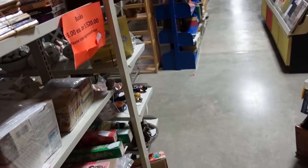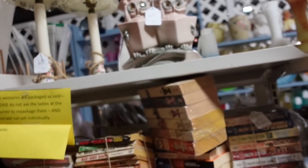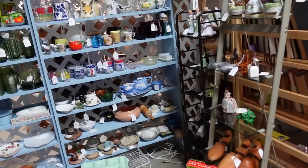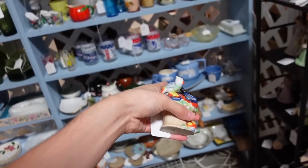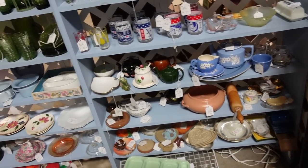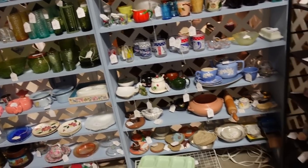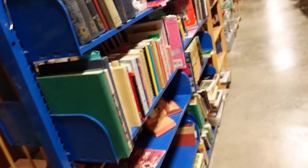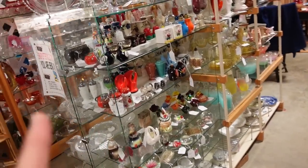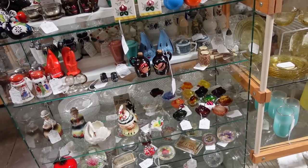I'm going to put these up at the register. Oh, those owls right there are cool. There's some cameo ware — I think that's Harker China. Last time we were here, there was a flamingo item and I wonder if it's still here. If it is, I might get it if the price is right, but the price has to be right and I'm not going to budge if it's not.